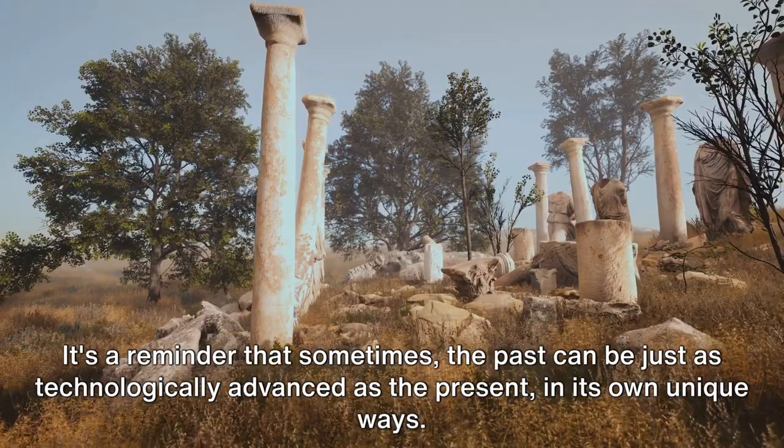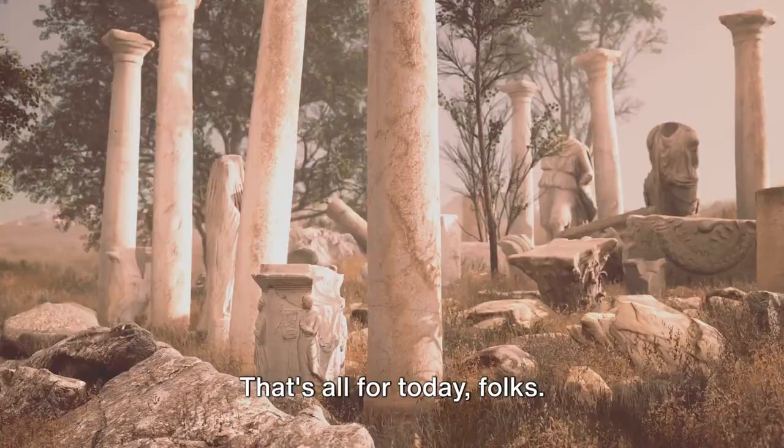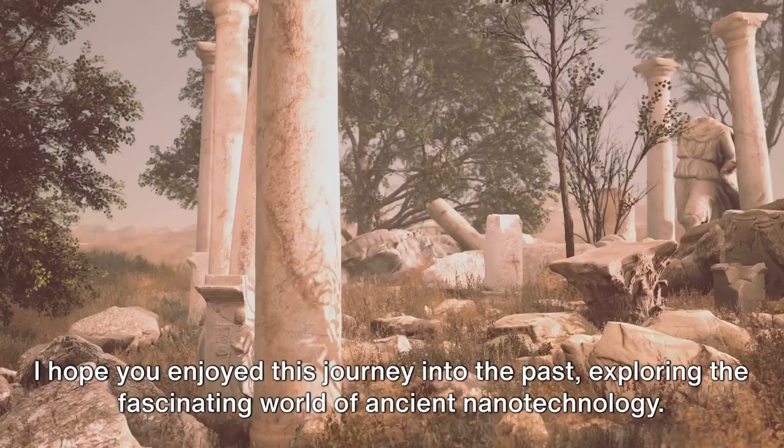That's all for today folks. I hope you enjoyed this journey into the past, exploring the fascinating world of ancient nanotechnology. Remember, there's always more to learn and discover, so stay curious and keep exploring.